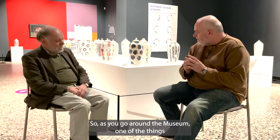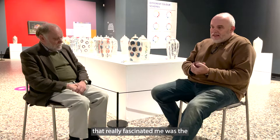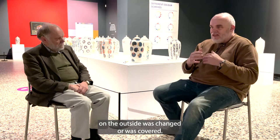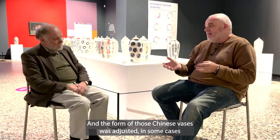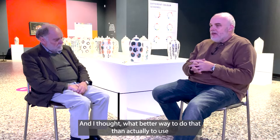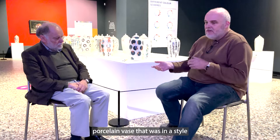As you go around the museum, one of the things that really fascinated me was the clobbered vases — the vases which came from China, had come to the UK, and their patination on the outside was changed or covered, and the form of those Chinese vases was adjusted, in some cases very brutally. I thought if we're doing a project in colour then we need a canvas, and what better way than to use a porcelain vase in the style of a generic Chinese vase — that was really the starting point.